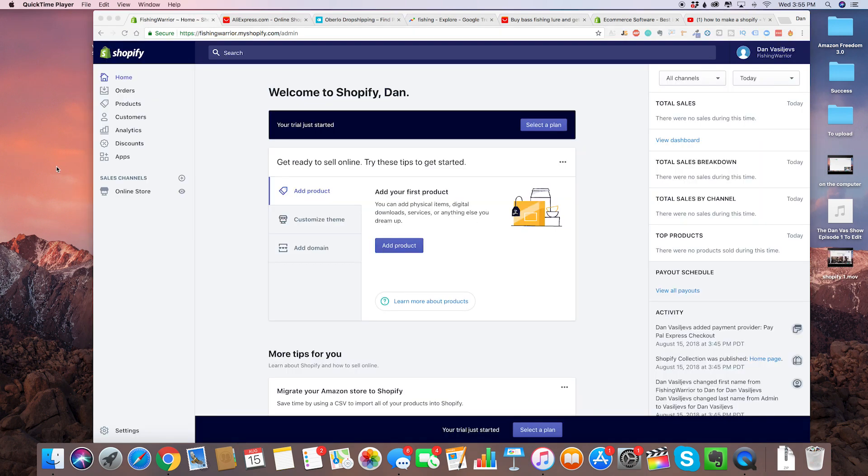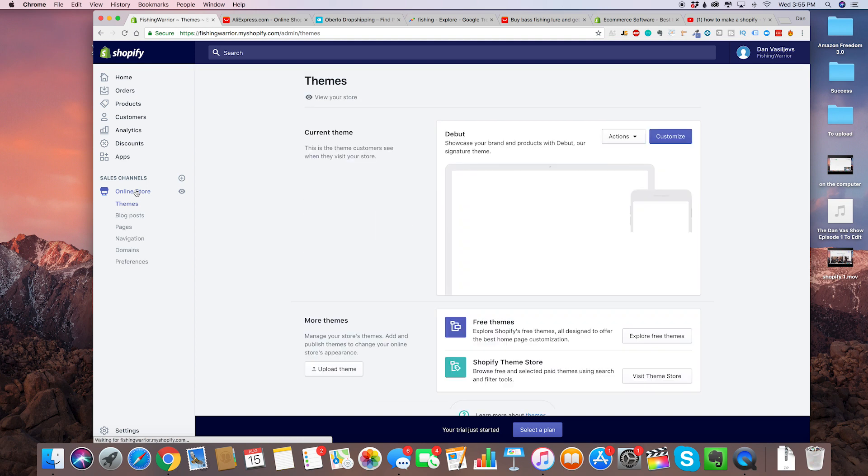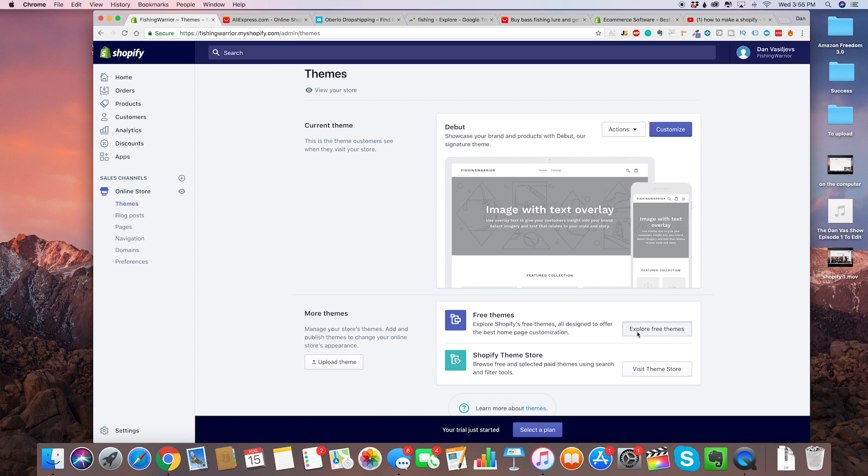So now we've created the actual store. The very first thing we need to do is add a theme. Go to online store, and once this loads we're going to choose a theme. Click on explore free themes.